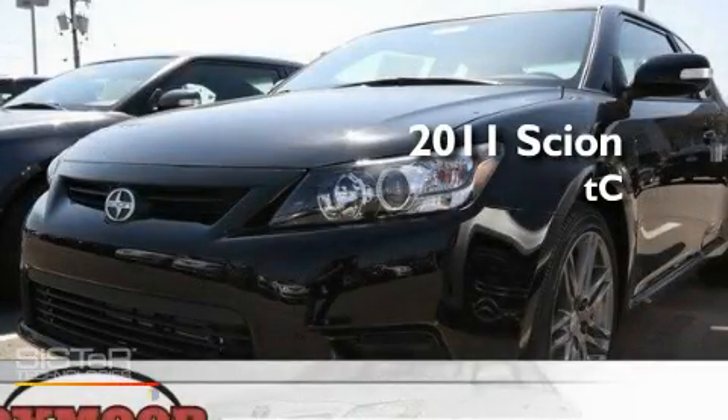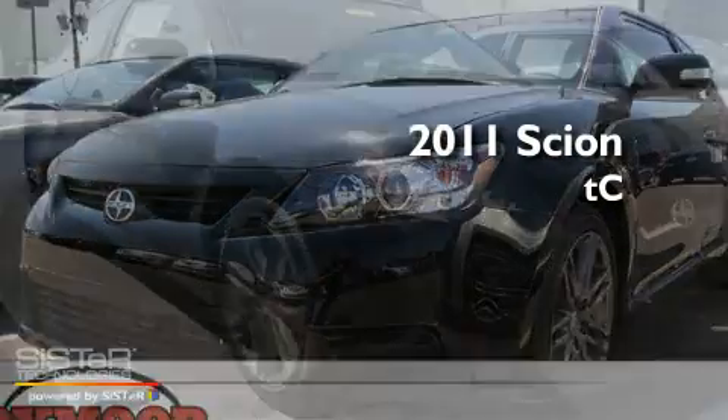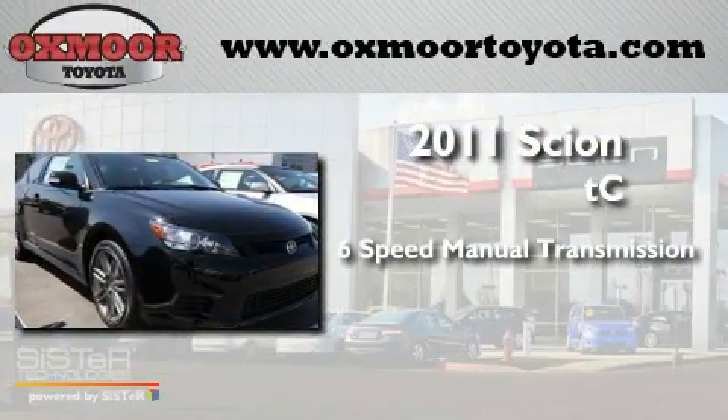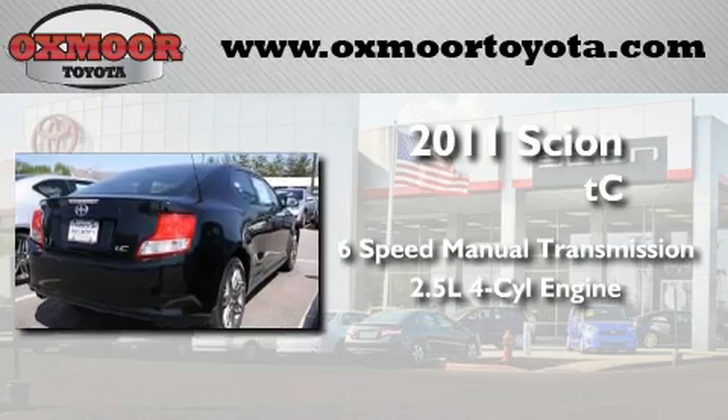This is a brand new 2011 Scion tC. This coupe has a six-speed manual transmission and an inline four-cylinder engine.